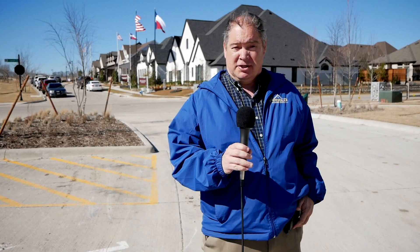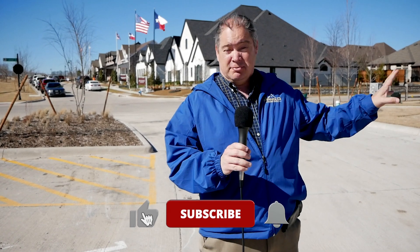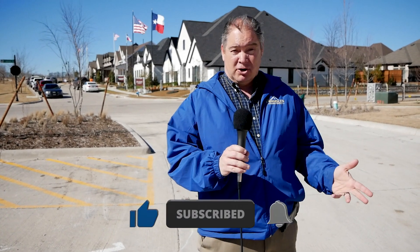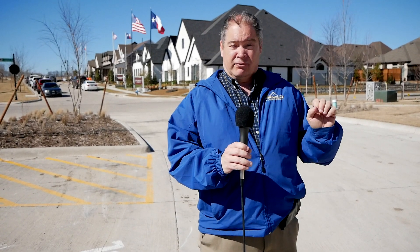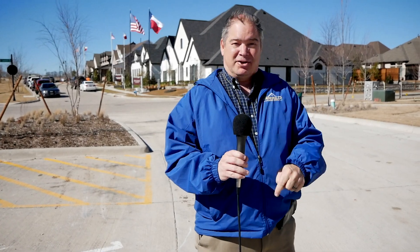That concludes our first look at Mantell Point here in Van Alstyne. Make sure you subscribe to my channel — there are going to be many more videos of this community coming. If you want more information on Mantell Point or any other communities in the northern Dallas area, give me a call. My information is in the description of this video. Until next time, happy buying and happy selling.